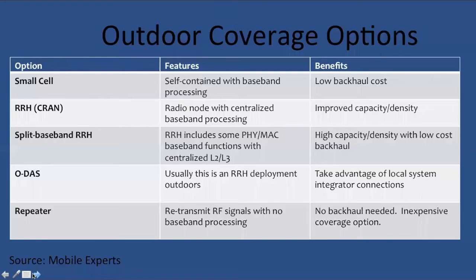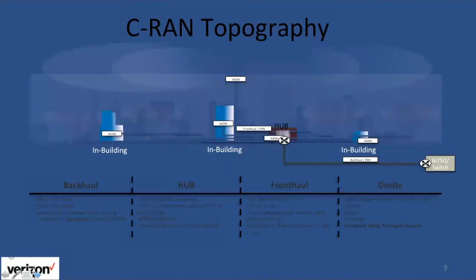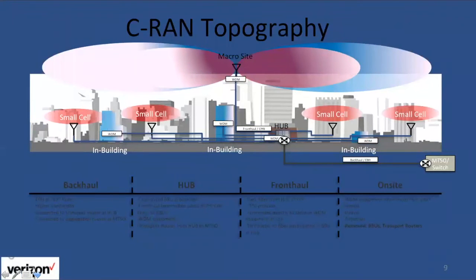Now we're going to move on to Jake Hamilton from Verizon, who is going to focus his comments around CRAN. So CRAN — centralized RAN — the key is to have the basebands centralized in what we call a hub location. That allows us to bring back many of the electronics that are remotely at the traditional macro sites back to the hub location. We introduced a new terminology called front haul, which is dark fiber between the hub and the macro sites, in-building solutions, or small cells. The goal is to have everything coming back to the hub so that processing is more centralized and you gain a lot of efficiencies.